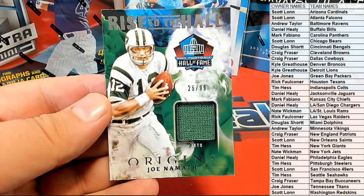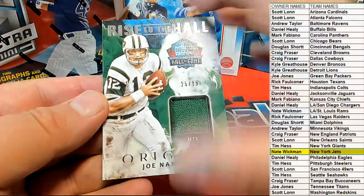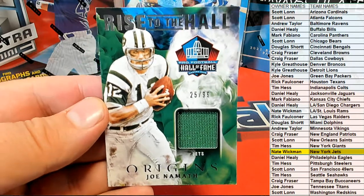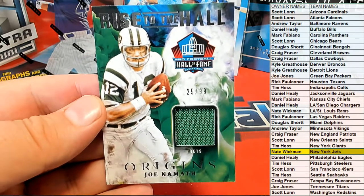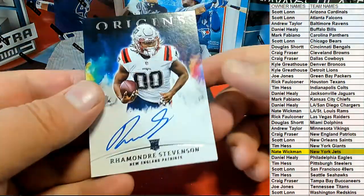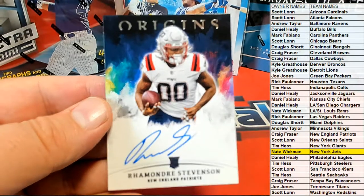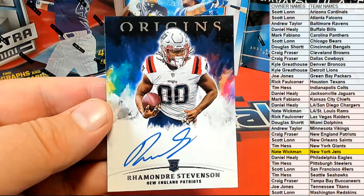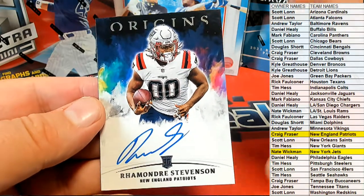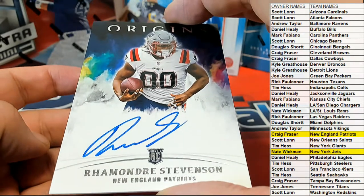Let's see the Jets over there. Nate W, that's coming out to you — Joe Namath, 25 of 99. Look out. Next one — good one to hold on to here, man. I think this guy's going to be a beast, I really do. Rhamondre Stevenson right there for the Patriots. That's Craig F. Every time, Craig. Coming out to you. Nice Stevenson rookie auto.